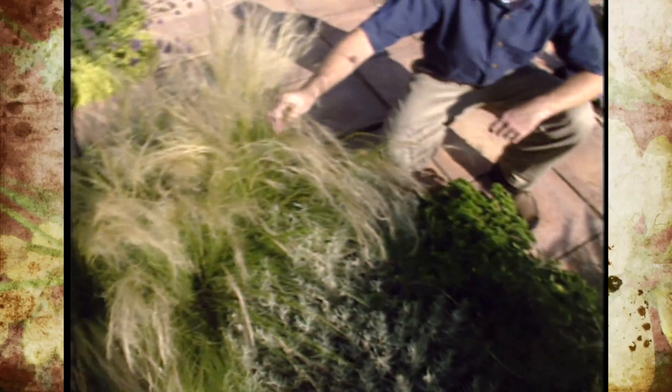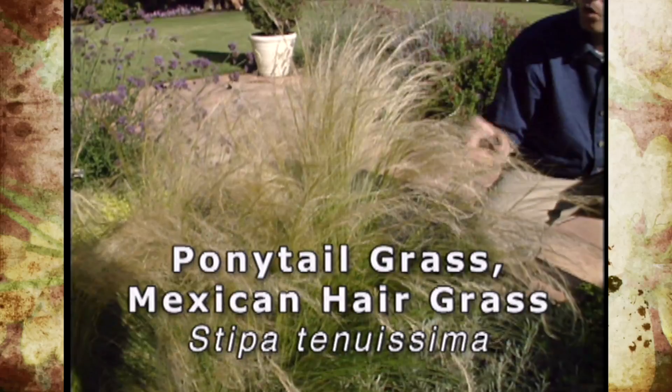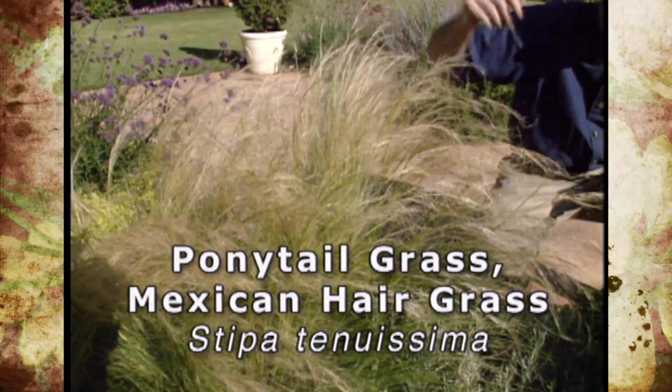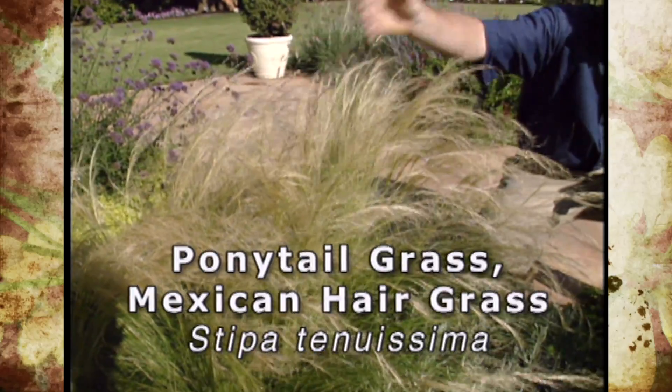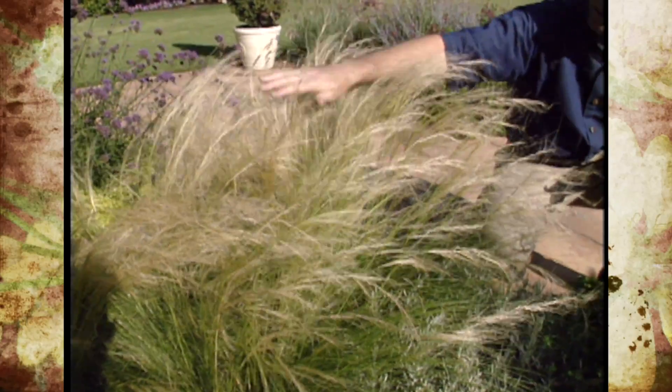This short grass right here is called ponytail grass, also called Mexican hair grass — Stipa tenuissima — and it kind of looks like blonde hair a little bit. Almost like you could just kind of part it over and maybe brush it one way or the other.